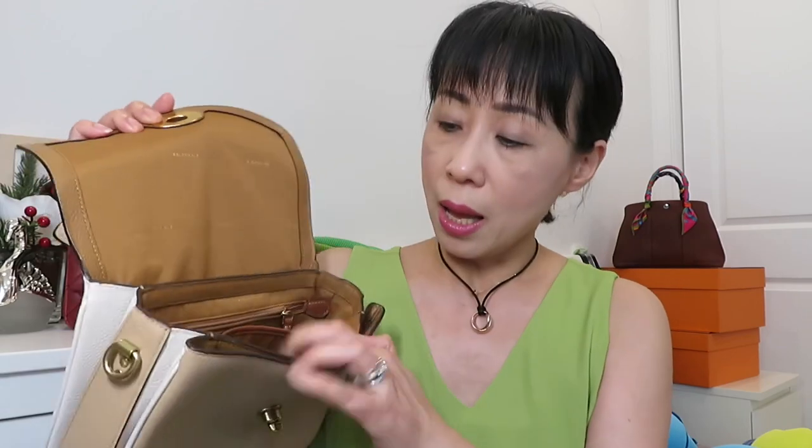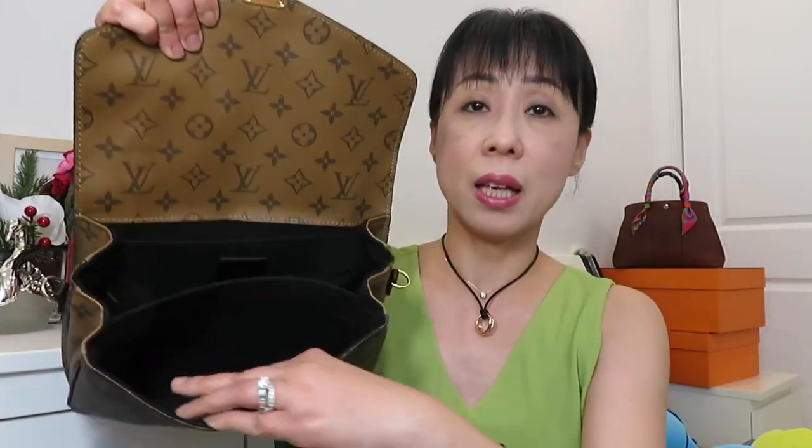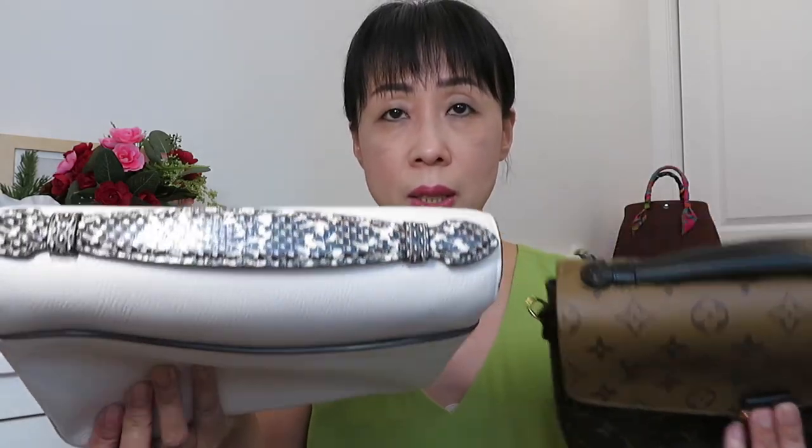When you open the Coach Cassie, you'll see fabric lining. The back has one pocket where I normally put my cell phone, plus a zipper pocket. Next to that is another big compartment, a small side pocket, and the front has another compartment with a back pocket. The Louis Vuitton opens similarly — it has a back pocket, a big middle compartment, and a front compartment, plus a back zipper pocket. Both have very similar handles.